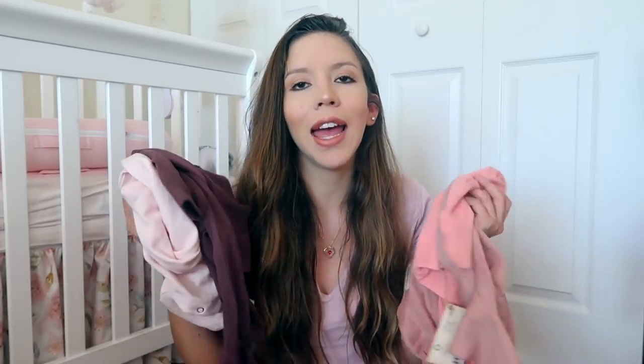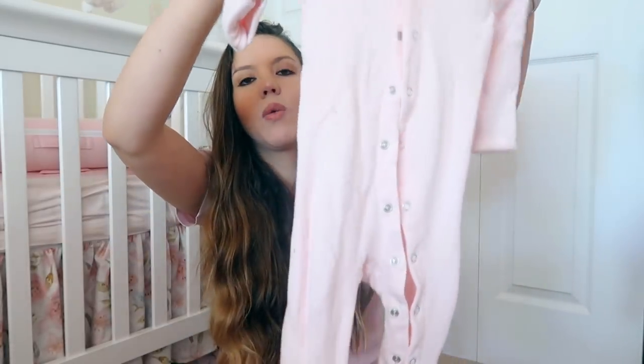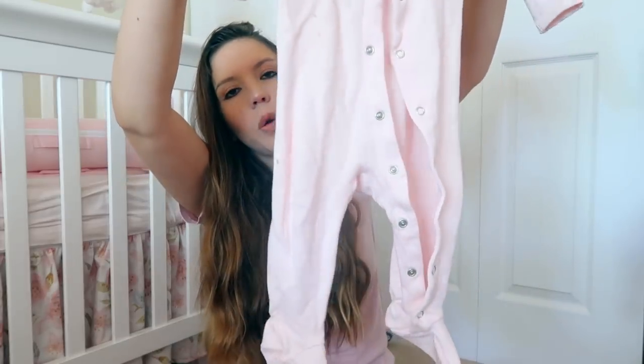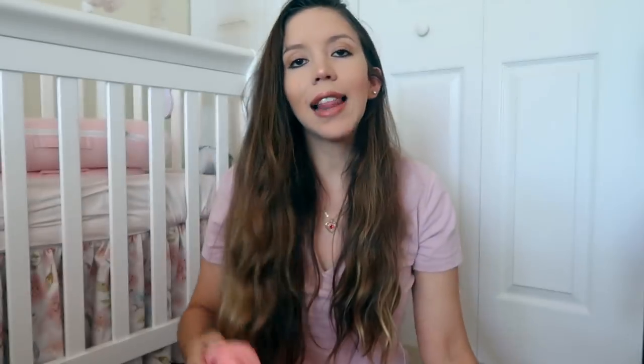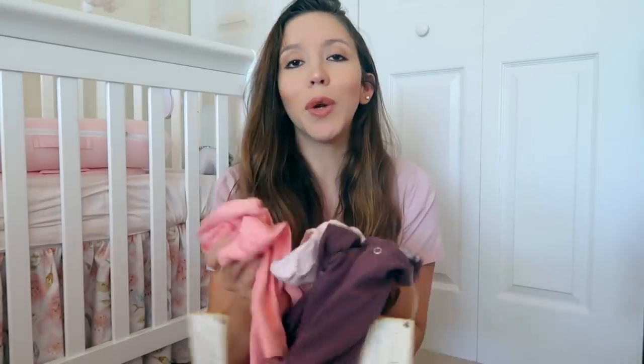I forgot to show you guys a few things I got for Camilla, so I'm inserting this clip. These sleepers are from a company called Loved Baby — I discovered them on Instagram. I am obsessed with all the neutral colors. I have a blush one — she already wore this one so it's a little dirty, but so pretty. Then this eggplant one, perfect for fall — it's between maroon and purple. Then this mauve one, and lastly this coral one with a matching little hat. Four sleepers total and they have their logo in the back.